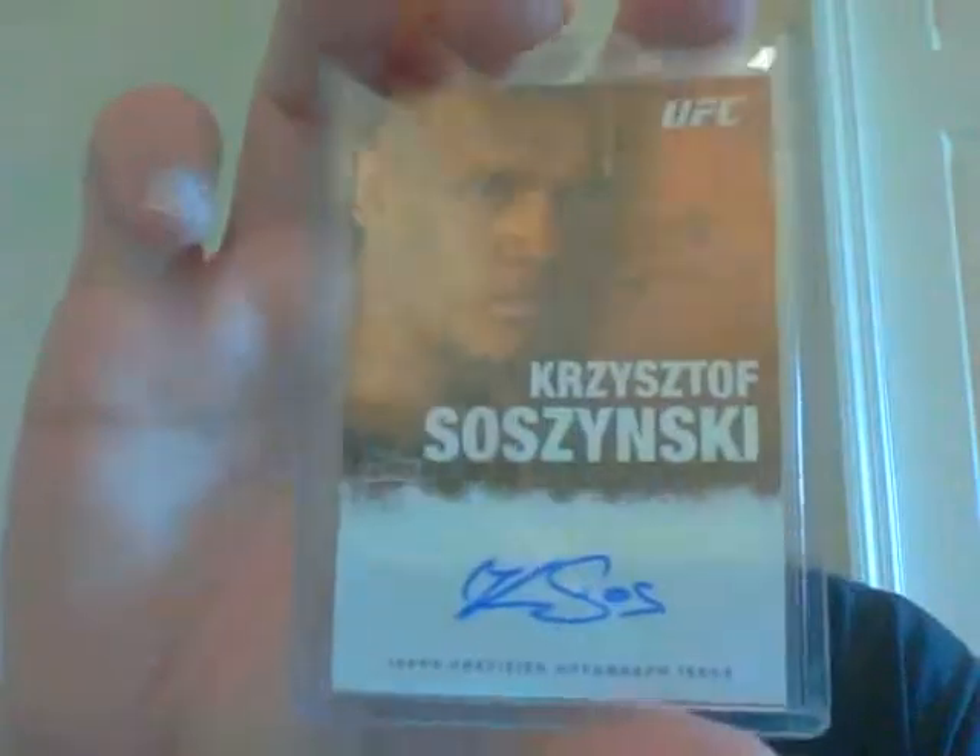Next up you get an Efrain Escudero, a Keith Jardine first auto, a Christophe auto (you can attempt to say that last name), Sam Stout, and then a very nice Lyoto Machida - former light heavyweight champion and probably going to get a title shot at middleweight now. And then the main hit is a very nice Tywon Jones, Jordan Todman, Kendall Hunter, and Jamie Harper quad auto numbered 10 of 10. You get all those cards in one pack.